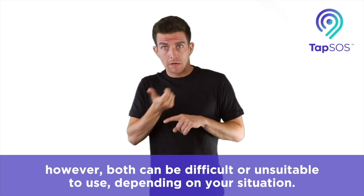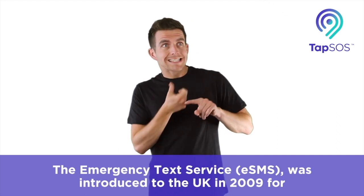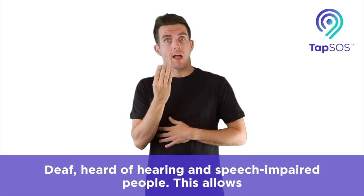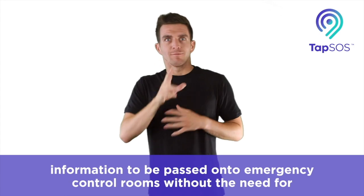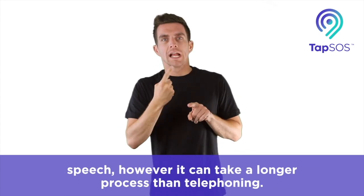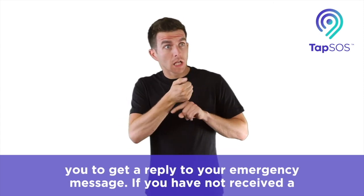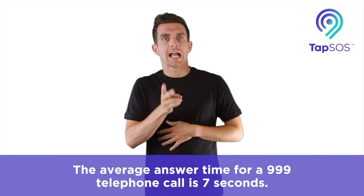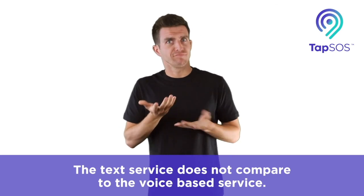However, both can be difficult or unsuitable to use, depending on your situation. The Emergency Text Service, eSMS, was introduced to the UK in 2009 for deaf, hard of hearing and speech impaired people. This allows information to be passed onto emergency control rooms without the need for speech. However, it can take a longer process than telephoning. The Emergency Text Service website says it can take around 2 minutes for you to get a reply to your emergency message. If you have not received a reply within 3 minutes, then we advise you to send another message. The average answer time for a 999 telephone call is 7 seconds.